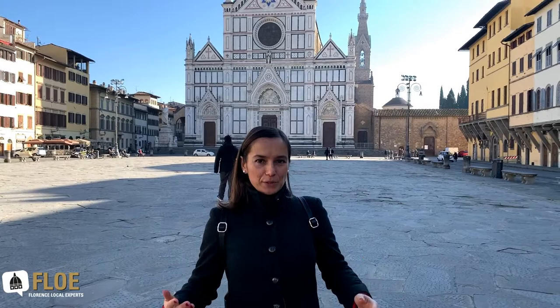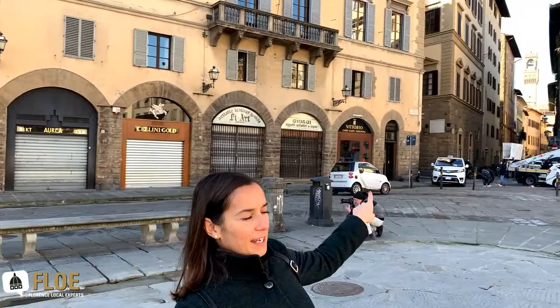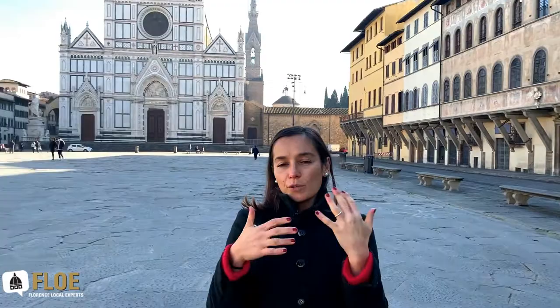Santa Croce is an amazing part of the city of Florence — it's one of the four historical neighborhoods and nowadays it's pretty much within the city center. If you just turn around you can see the tower that belongs to the palace of the government, located in the very heart of the city. But back in the day when the church of Santa Croce was built, this area was rather in the outskirts — outside even of the city walls.